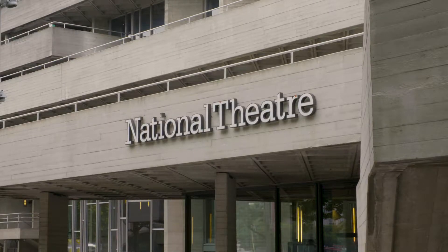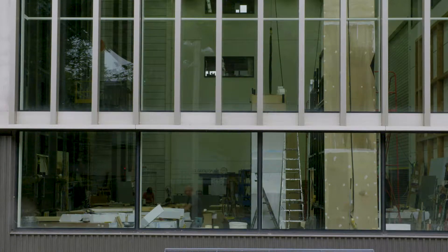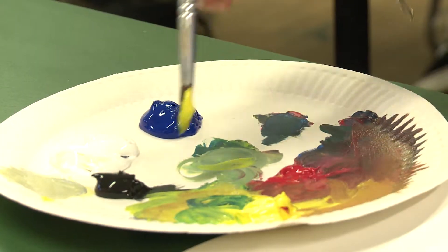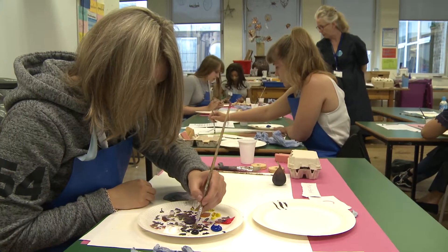We've done a number of apprenticeships with Tower Hamlets. They've done props for us, they've done wigs, hair and makeup, scenic metalwork, and now they're doing the scenic paint frame one for us. We always do our own recruitment of apprentices because we know what we're looking for. What Tower Hamlets do for us is they try to incorporate some extra spice into the recruitment process, so they ran employability training for us for all of our candidates, and their first skills test is down at Tower Hamlets.